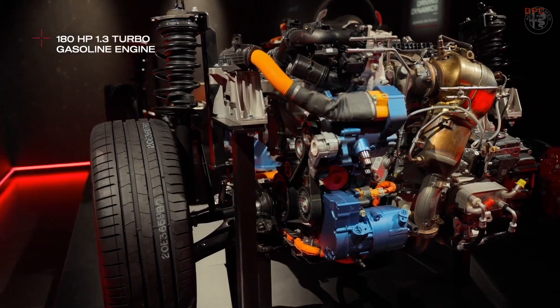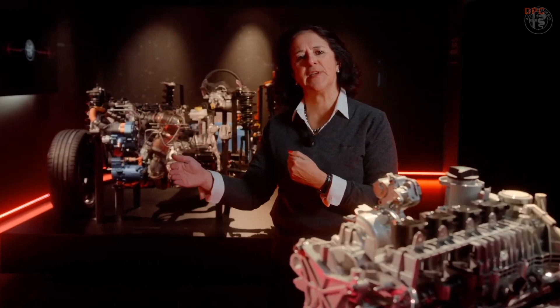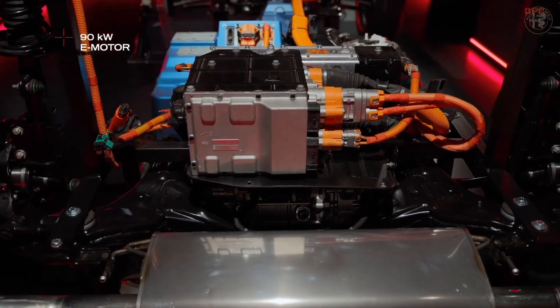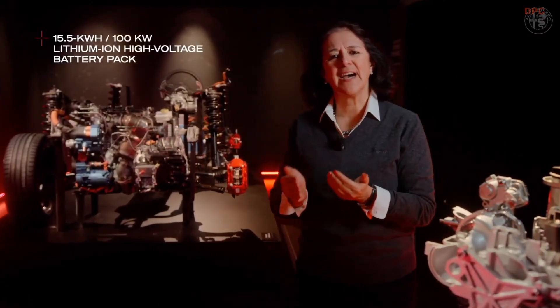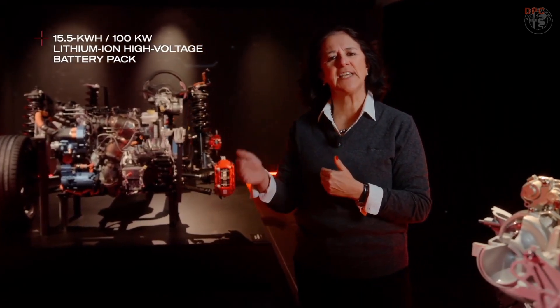It is powered by a 180 HP turbo gasoline engine on the front wheels and by a 90-kilowatt electric motor on the rear axle. The 15.5 kilowatt-hour high voltage battery pack supplies up to 100 kilowatts.